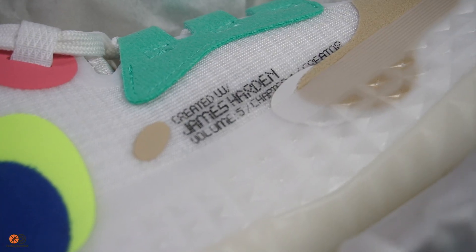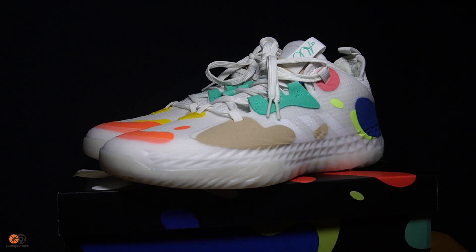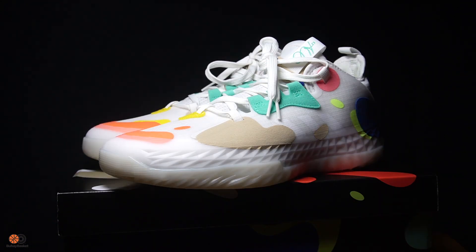From Houston to Brooklyn, from townhouse to tenement, all the global residents, they call this man the beard. Am I giving you a clue? That's right, we're talking about the Harden Volume 5, James Harden's latest signature shoe.